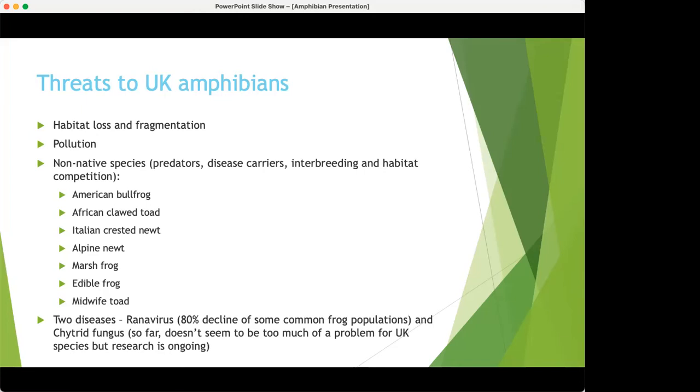It's worth noting: if you're putting refuge on land for amphibian or reptile surveys, make sure you're not using anything with adhesives, because if they get wet and soggy they can dissolve and come into contact with the amphibian and kill them. Non-native species are another threat — seven non-native species have been introduced to this country and they impact native species through predation, disease, interbreeding, and habitat and food competition. We also have two diseases: ranavirus, which has proved quite devastating for common frog populations, and chytrid fungus, which as far as we know isn't causing as much of a problem in the UK yet — but research is ongoing.